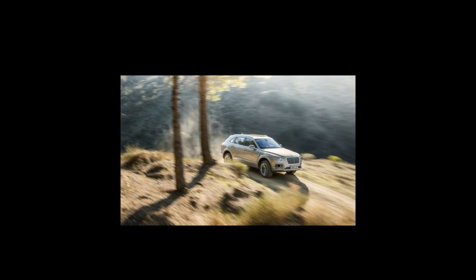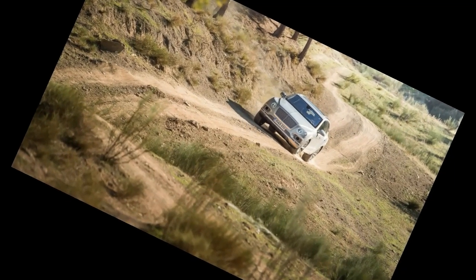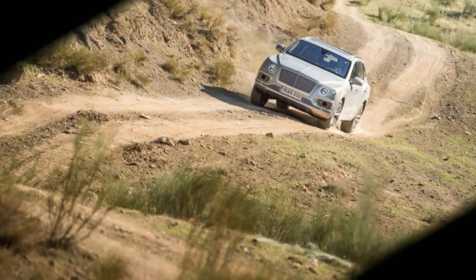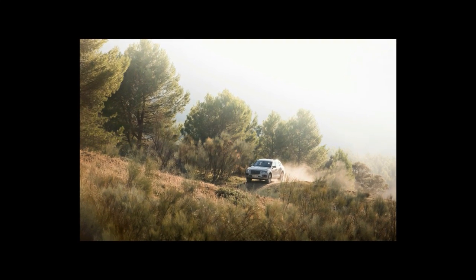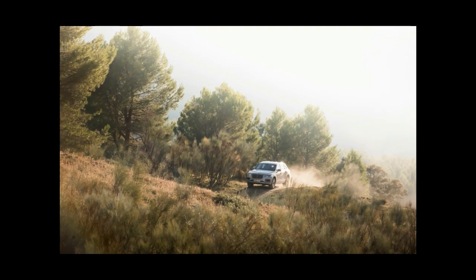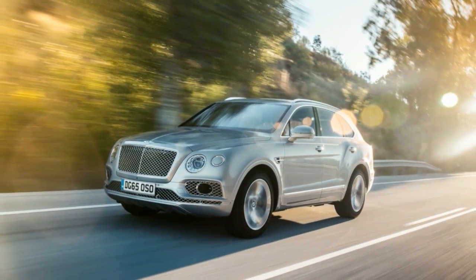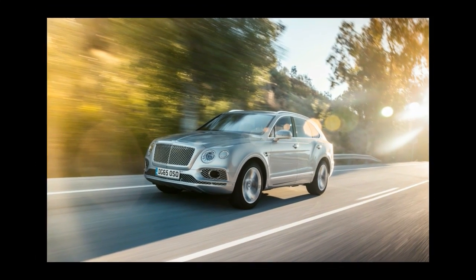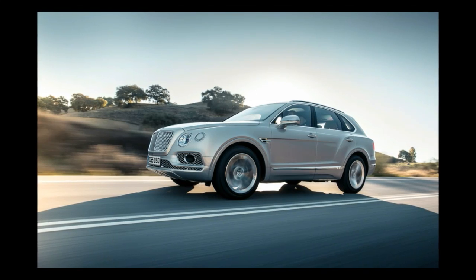At 202.4 inches long and 78.7 inches wide, it's about 17 inches shorter than a Mulsanne and 3 inches wider. At nearly 5,400 pounds, it's about 550 pounds lighter than the Mulsanne and just shy of a Flying Spur W-12. The floor pan is steel, but most of the rest of the sheet metal is aluminum, including all exterior panels. Bentley says the body side is the auto industry's largest single aluminum stamping.